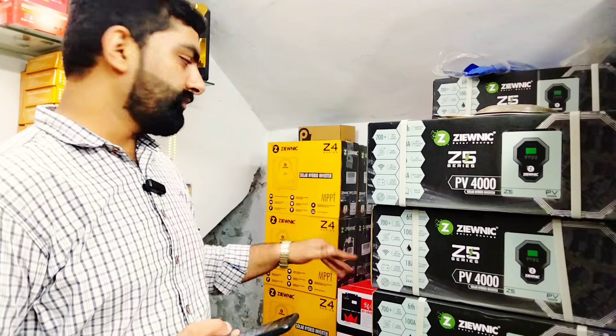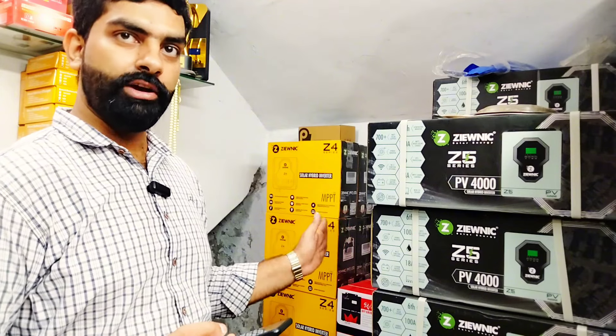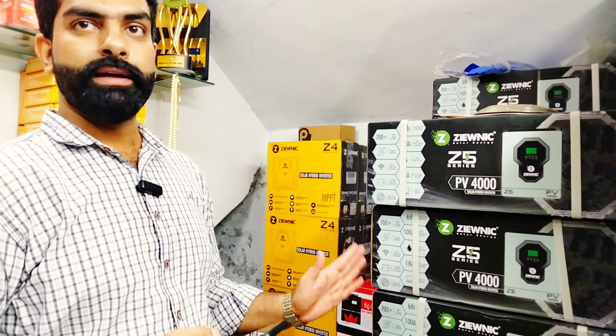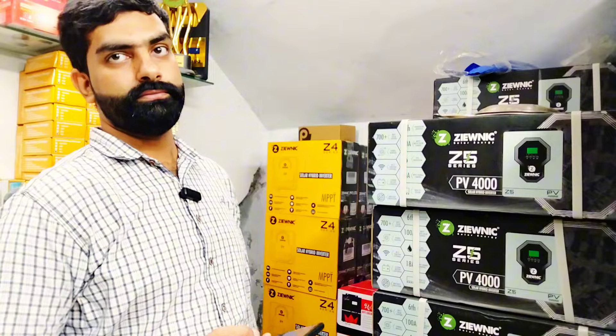It is above the market and the value of Z4. There is a display here, and it is available in stock. It is available for 1800W and 1500W, it is available for solar capacity. You can have three panels, double battery. The price will be 85,000.